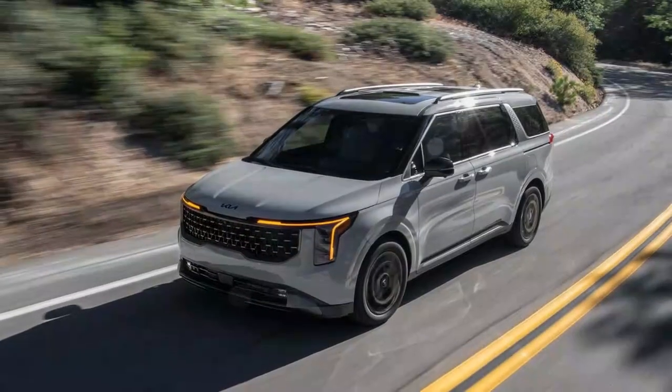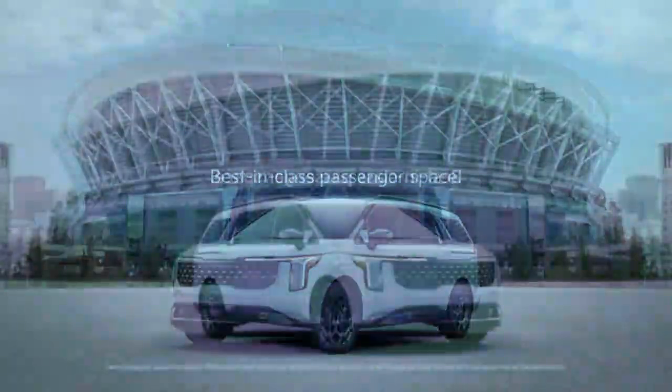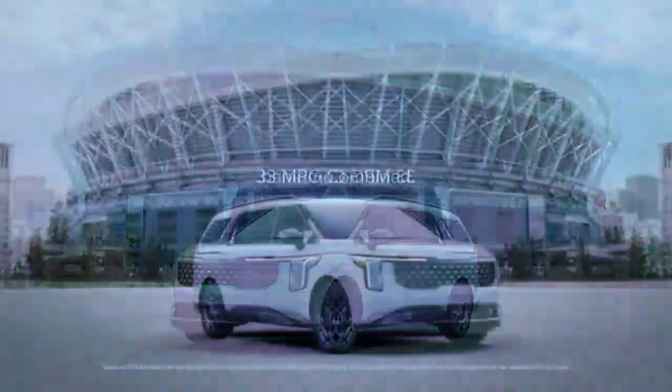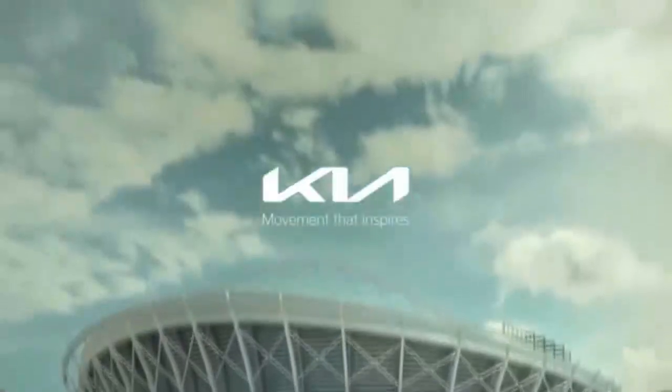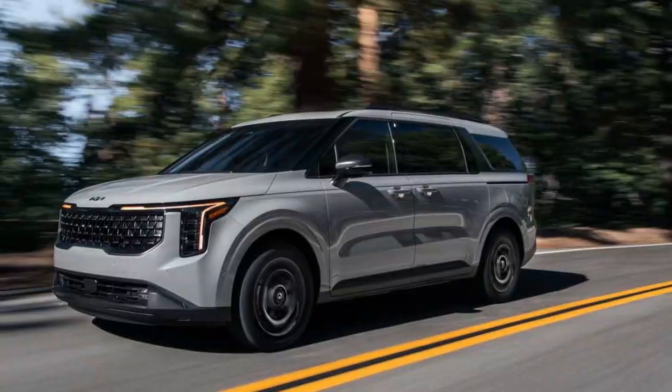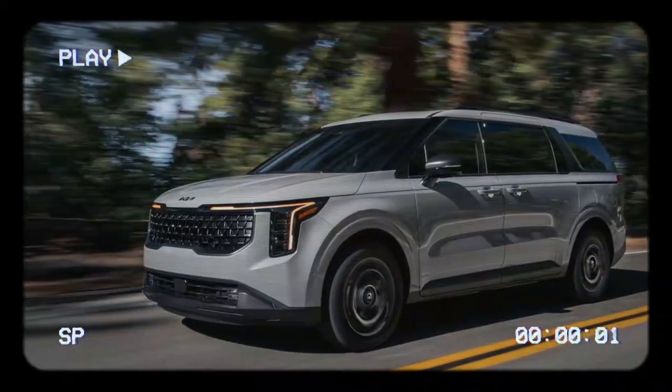Their goal is to lure buyers away from hybrid competitors like the Chrysler Pacifica and Toyota Sienna. The new Carnival hybrid boasts best-in-class torque, but the question remains: can the 1.6T engine handle the task of moving eight passengers and their gear? The hybrid systems of the Kia Carnival, Chrysler Pacifica, and Toyota Sienna all feature two electric motors working with a combustion engine — but that's where the similarities end.